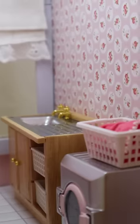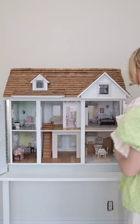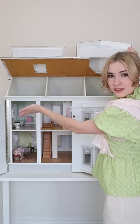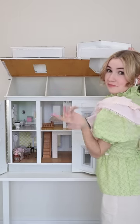Pink ironing board to complete the look, and the laundry room was finished. Now I've been reading your comments and putting a lot of thought into what rooms we should put in the attic, so I'm going to start working on those very soon — make sure to comment down below if there's a room you want to see.